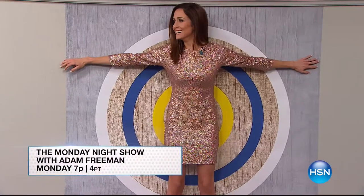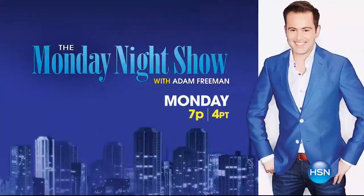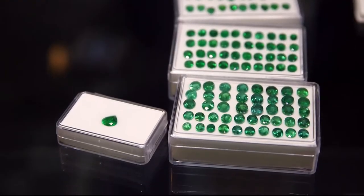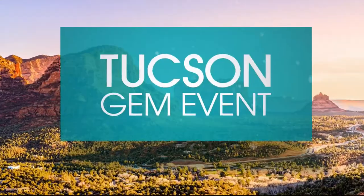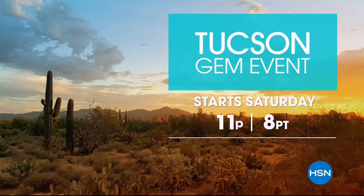You never know what you're going to do on the Monday Night Show, but here's a sneak peek — there's more than a few surprises, practical innovations with a fun twist. Monday at 7. And there's nothing more exciting than hunting for treasure — that's why every year we come to the biggest gem event in the world, the Tucson Gem Show, where collectors and gem lovers gather to find the most exotic and rare stones on the planet. Join your favorite gemstone brands for the Tucson Gem Event, starting Saturday, February 10th, only on HSN.